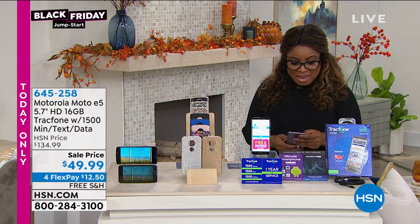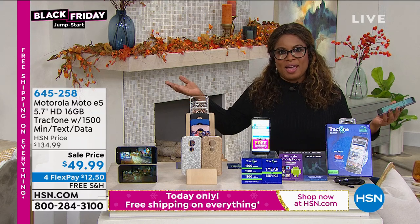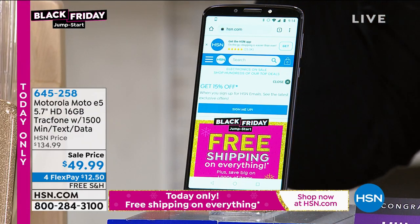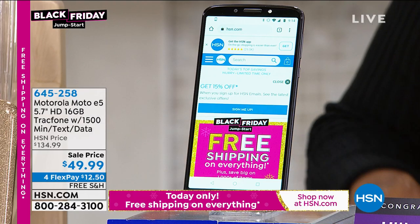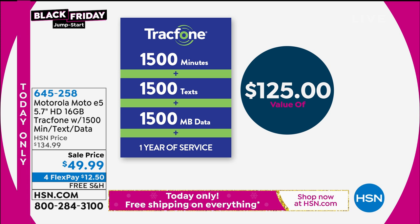I'm having a good time right now with a cell phone that you can own outright. This is remarkable — a Motorola. A Motorola cell phone that already comes with minutes: 1,500 minutes, 1,500 text messages, and 1,500 megabytes of data, which alone is valued at $125. This comes with it, plus the Motorola phone, for $49.99. Without question, this is the most incredible value I have ever offered — the lowest price we have ever offered on any cell phone from any brand name. And it's a name that you know: Motorola.